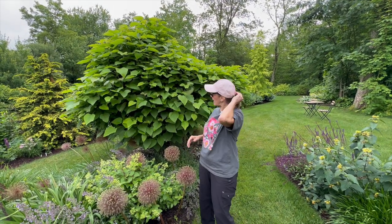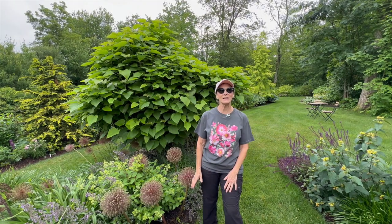This week we've had some very interesting weather — it's downpouring one second, hot and humid the next. In between the storms today, I want to talk to you a little bit about alliums.